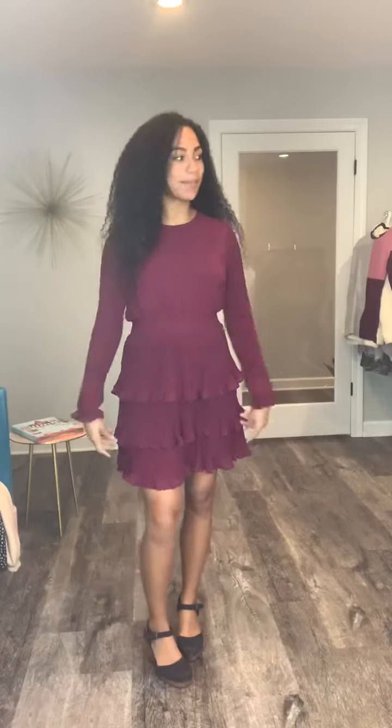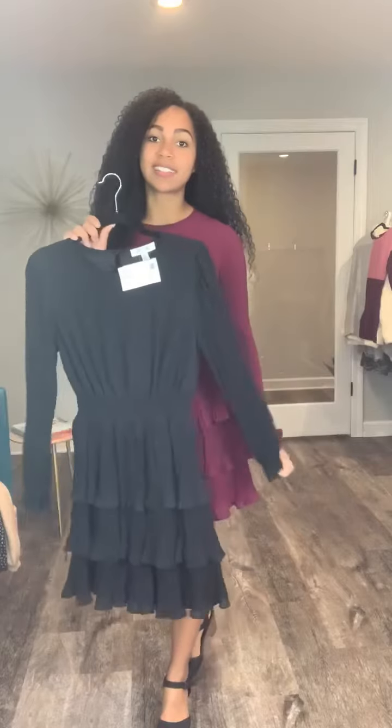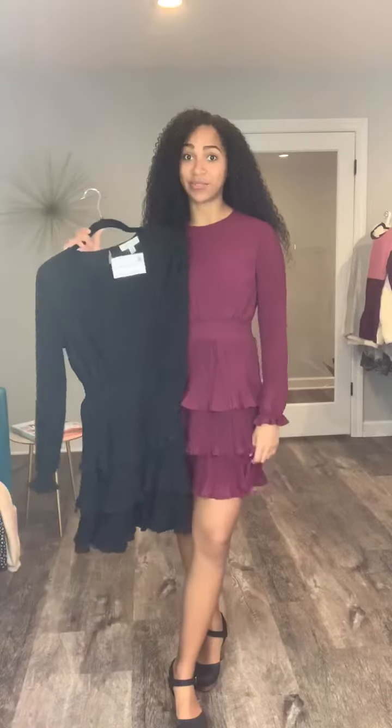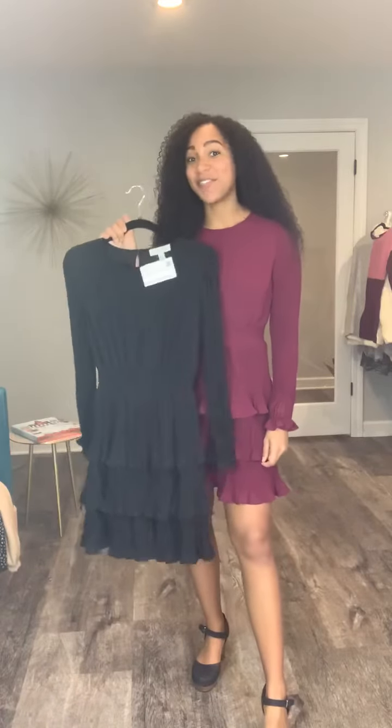You could definitely do this with some pumps and a statement necklace and some earrings and you would be dressed to the nines and cute as can be. It also comes in a black color — black is classic, but I'm loving this color as well. Either way you can't go wrong. I have on the small and it's very true to size.